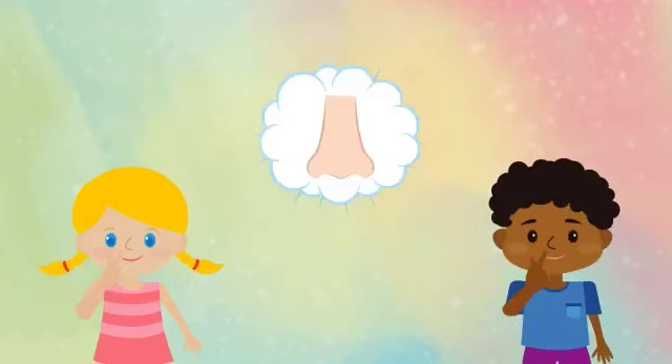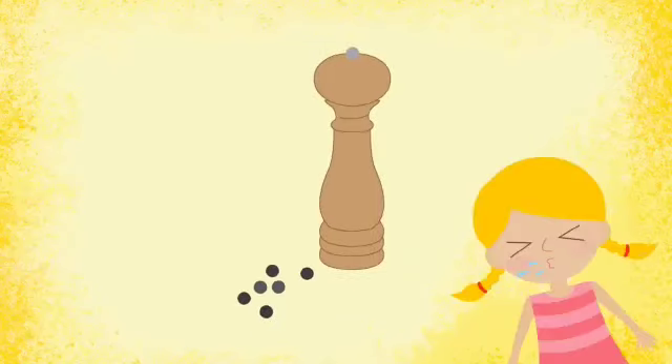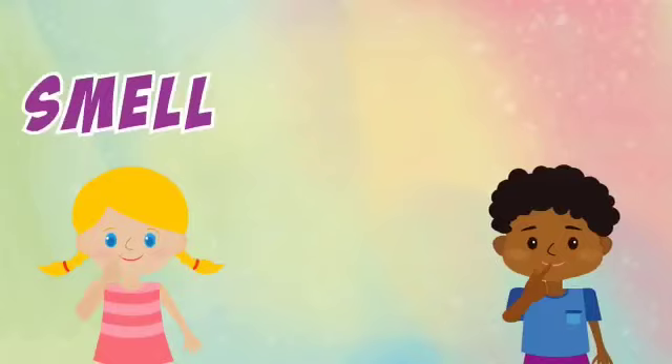I can smell with my nose. I can smell stinky cheese, but smelling pepper makes me sneeze. Smell, smell, smell.